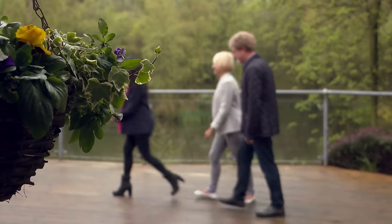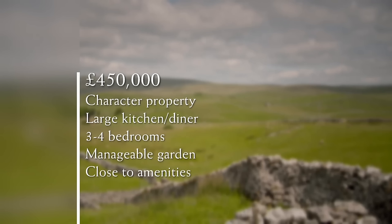For their top budget of £450,000, Carol and Andy would like a character property but are open-minded about the exact style. Ideally it would have a large kitchen diner, three to four bedrooms, a manageable garden, and a location close to amenities. We've tracked down a fabulous selection of properties, but each one's price will only be revealed after they've completed the tour. Their search begins in the North Yorkshire village of Sutton in Craven — a picturesque village in the Aire Valley sitting in the shadow of hills and farmland, with a history of corn milling and textiles.